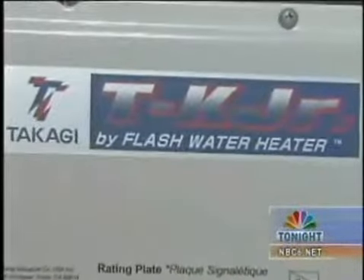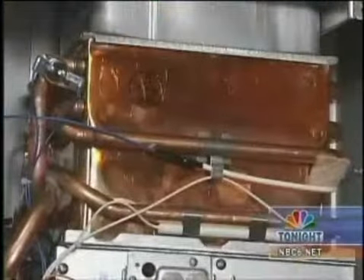Facing an exploding electric bill for his growing family, Jerry Stewart pulled the plug on his water heater and went tankless — as in this Takagi Jr. tankless water heater that sparingly uses gas to bring water to a boil.